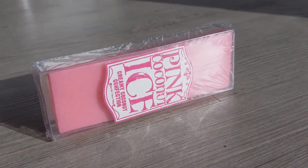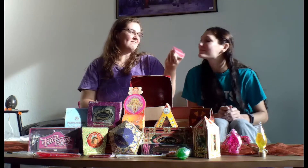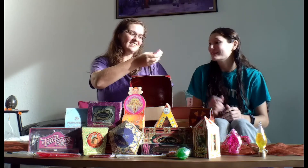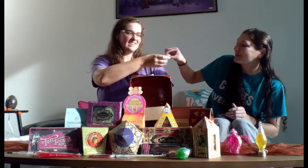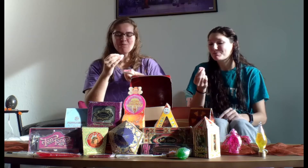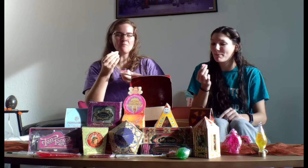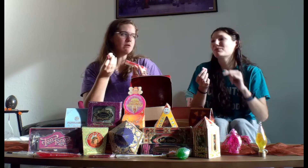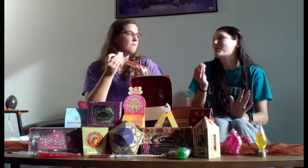What does it smell like? It smells like confection — it just smells like sugar. Let me just break a piece off, because what if I don't like it? It's very coconut-y. The white part is also very sweet. I like it, but you can still kind of feel the coconut texture in the white part, and that's a weird thing for me.